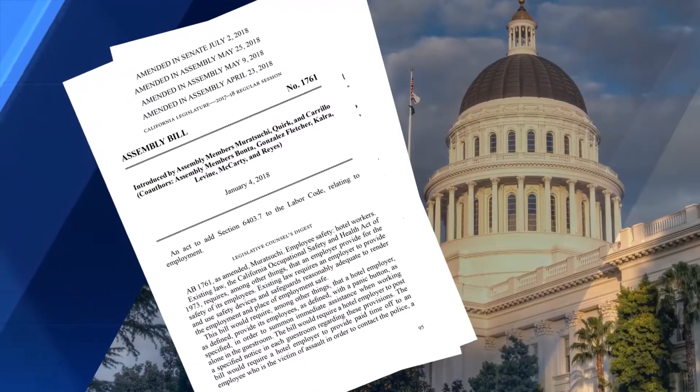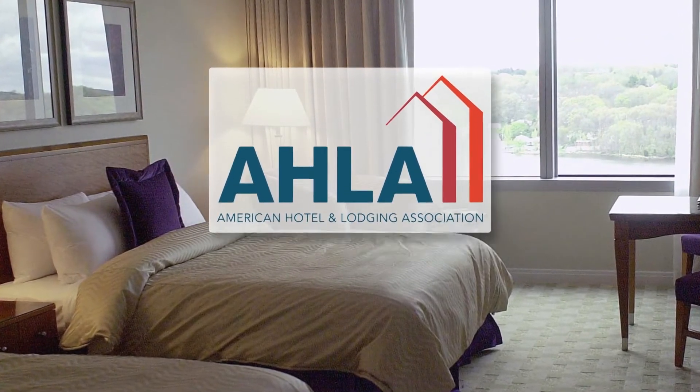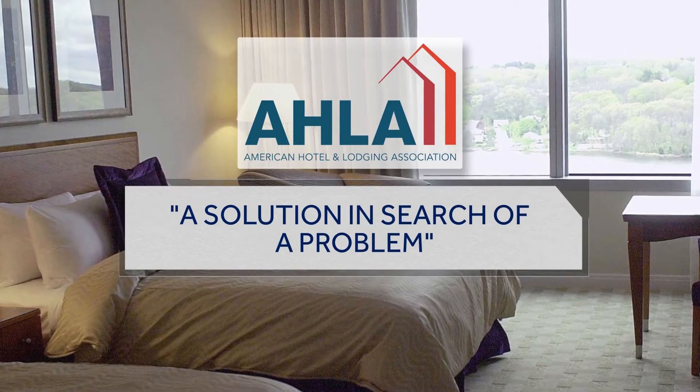Finance is opposed to this bill, and a bill that would have required them statewide died last month in a Senate committee. The American Hotel and Lodging Association, the industry trade group, once promised to fight back, slamming the devices as a solution in search of a problem.